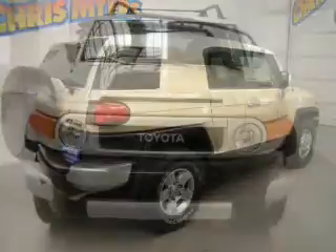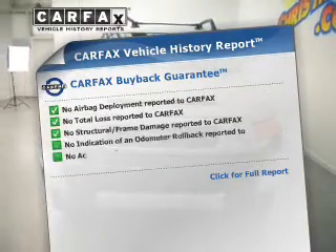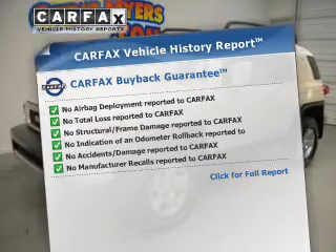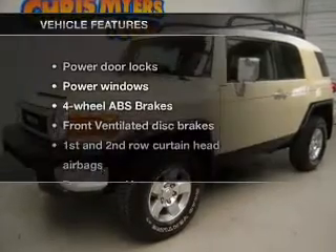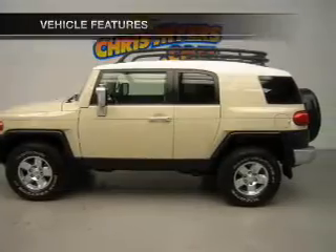The anti-lock braking system will help keep you safe on the road. A vehicle history report from Carfax, the most trusted provider of vehicle history information, is offered to provide you with peace of mind. And with these notable features, you won't want to miss out on the opportunity to own this amazing ride.